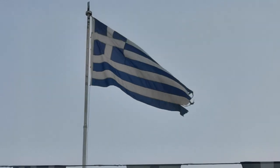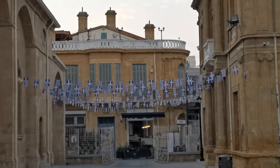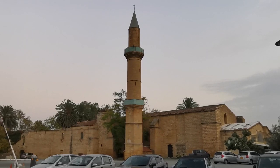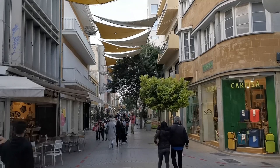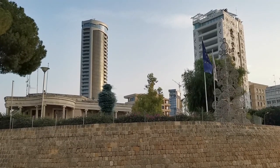The Turks occupy the northern part, although only Turkey recognizes it as a sovereign state. We could not cross the Green Line because we did not have Turkish visas. Instead, we took a peek at the Omeria Mosque and St. John's Cathedral. The old city really is the best part of Nicosia, or Lefkosia, as the locals call it.